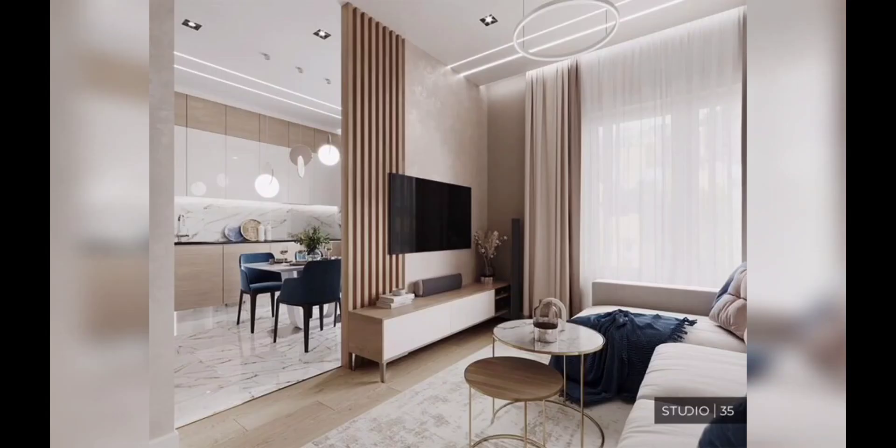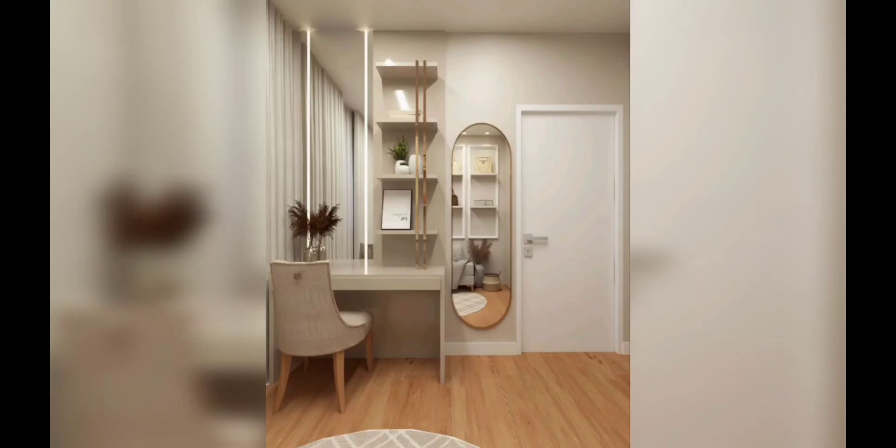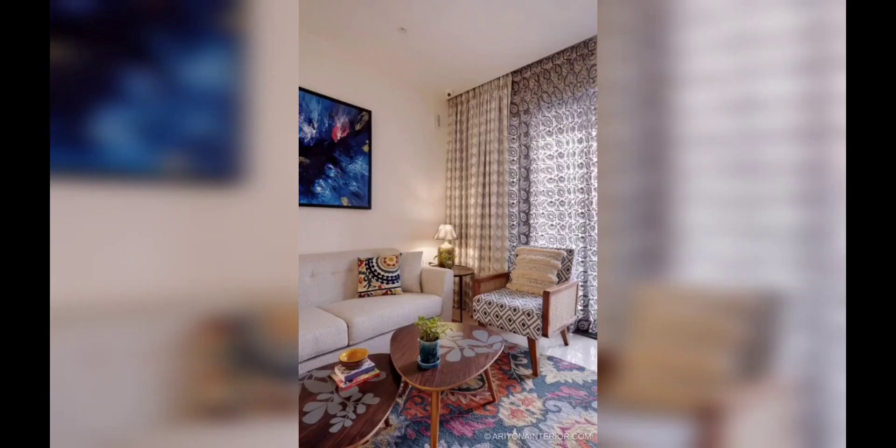Next we have light and bright color scheme. Light and bright color schemes are your best friend when it comes to creating an illusion of space. Opt for neutral tones like white, cream, or pastel shades to make the room appear larger and brighter. You can add pops of color through accessories or small pieces to create visual interest without overwhelming the space.